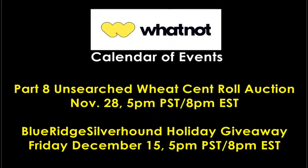Quick little update before we jump in: we have another notification coming from Whatnot. This is my personal calendar of events for Blue Ridge Silverhound. We have Part 8 of the Unsearched Wheat Cent Roll auction continuing tomorrow, November 28th at 5 p.m. Pacific, 8 p.m. Eastern. It's going to be a rowdy Tuesday night — hopefully I'll see you guys there.